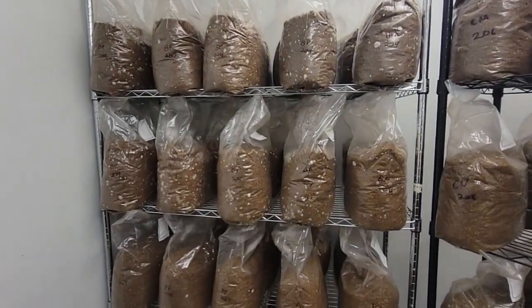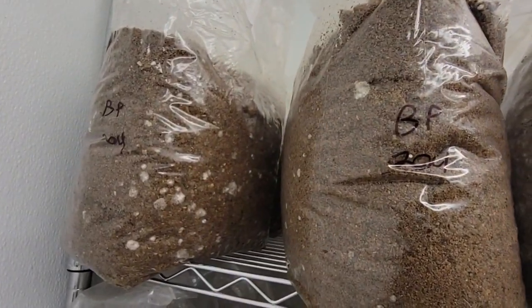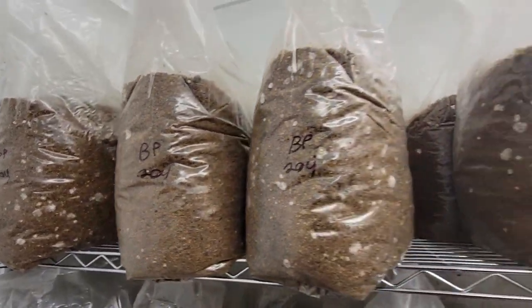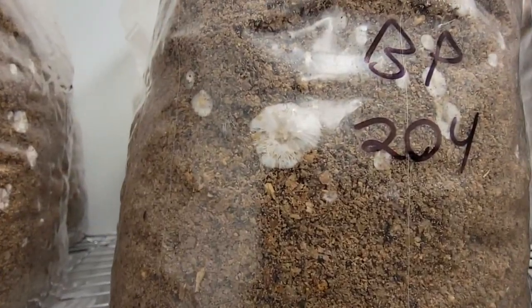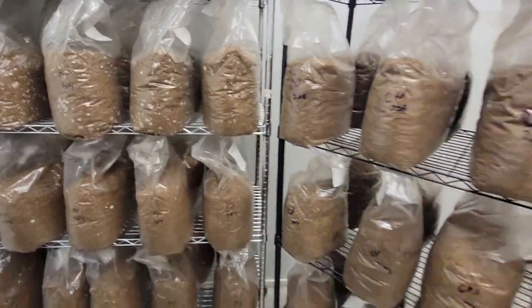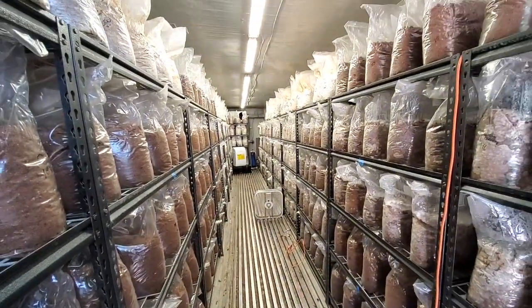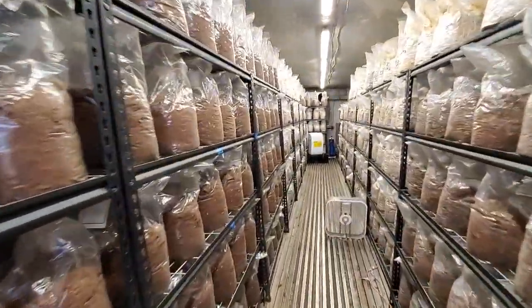We're back in the lab where it all begins. They actively use various types of substrates, all done on site. They do steam sterilization to cut out all the chances of contaminants within the bags, and then these have been recently inoculated with the spawn of black pearls — that's what the BP stands for, and the number is the date. You can already see the mycelium starting to grow.